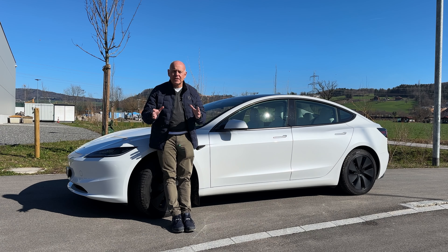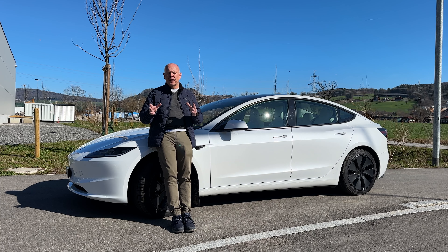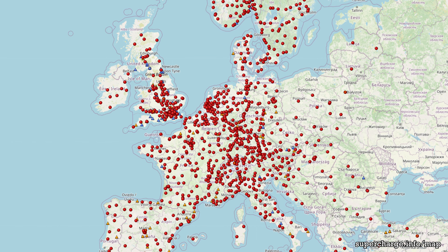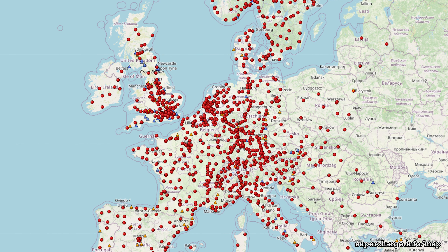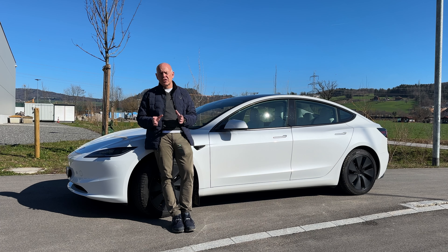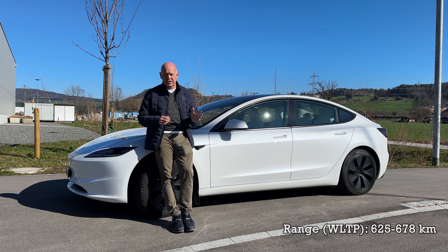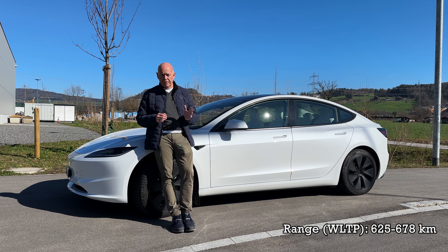Tesla is of course known for its supercharger network, and you have lots of chargers spread all over Europe, so you can always charge your Tesla fast. What is also impressive is the efficiency of the vehicle. For this car, the indicated WLTP range is up to 678 kilometers on a full charge.